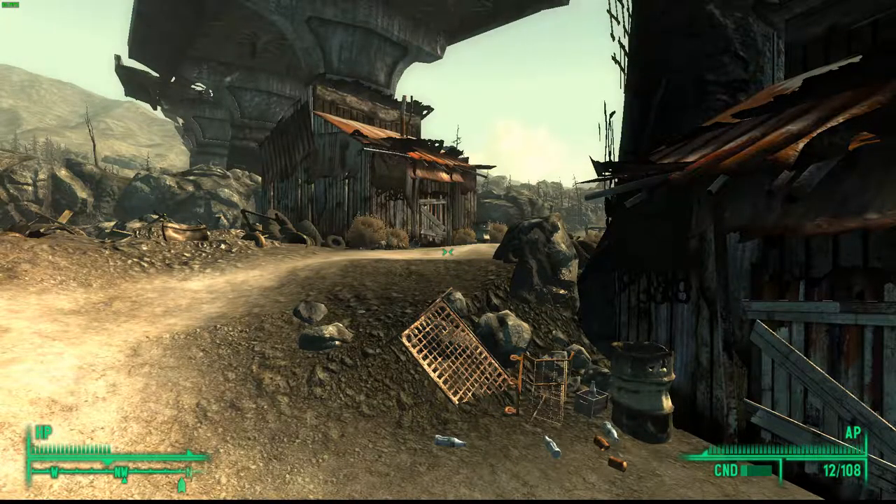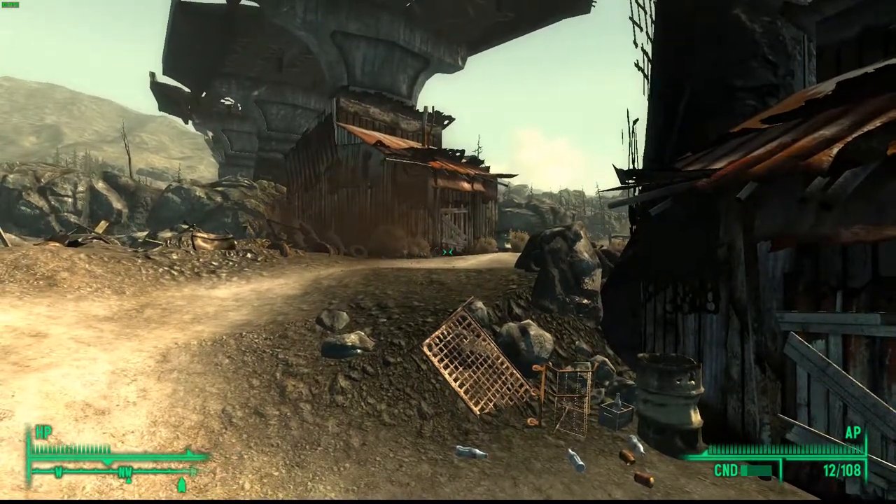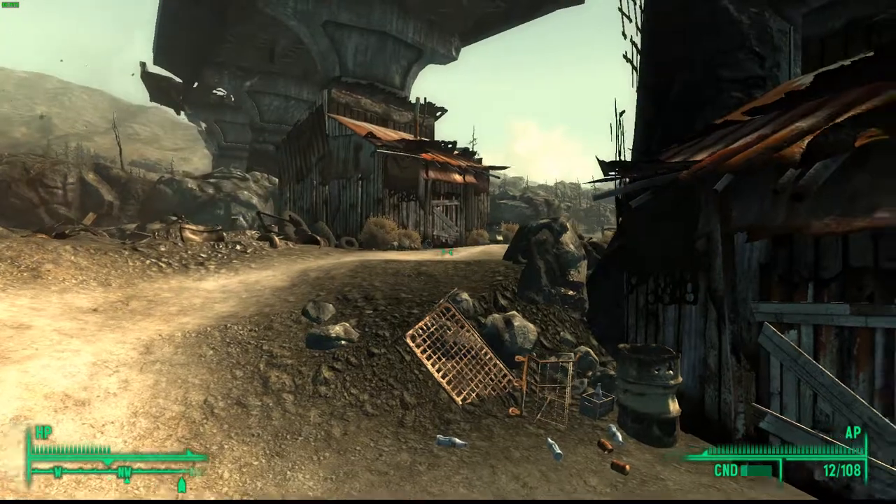Hey, what's up guys, my name is Rektified and in today's episode I'll be teaching you how to get another unique weapon in Fallout 3. Today I'll be showing you how to get the Kneecapper, which is a unique variant of the sawed-off shotgun.